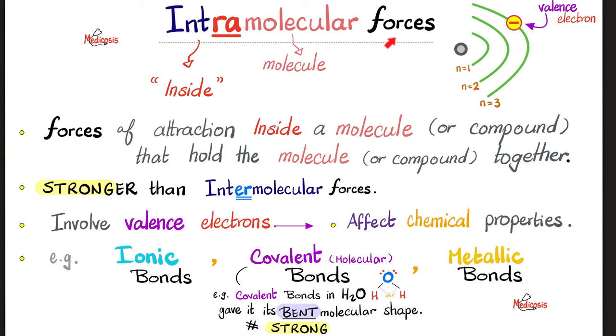Intramolecular forces include ionic bonds, covalent bonds, and metallic bonds. Remember in video 19 in this series when we talked about VSEPR theory — why did water have a bent molecular shape? The answer is covalent bonds and the presence of lone pairs, which led to angle distortion and reduction in the ideal angle. This is a clear example of intramolecular forces in action — the forces are inside each water molecule, and they are strong enough to bend the water molecule.